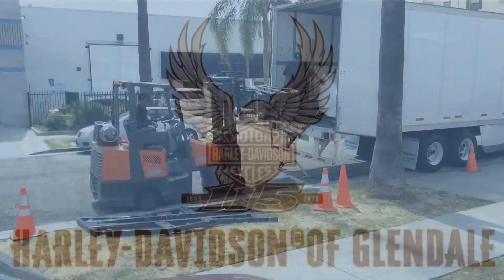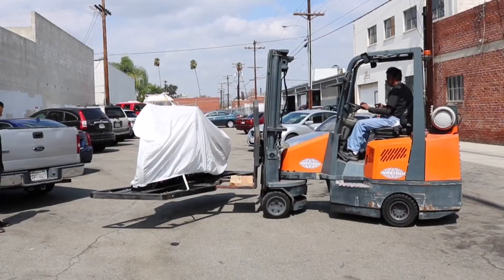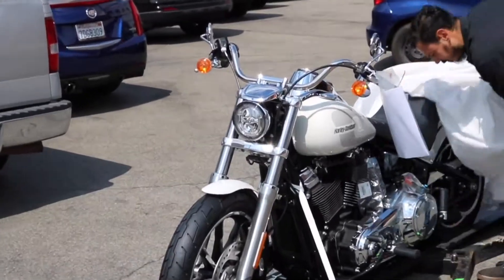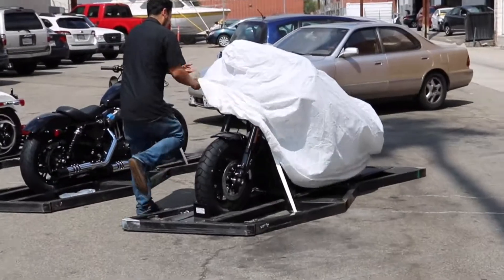Hey everybody, it's Jesse from Glendale Harley Davidson. Today is Thursday and Thursday is our new bike delivery day. We just got our third round of 2018's in and we're really pumped.